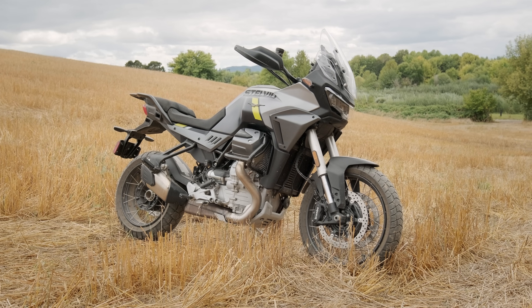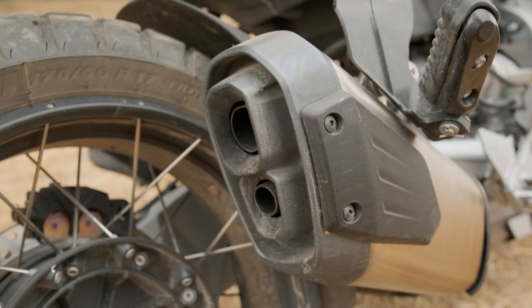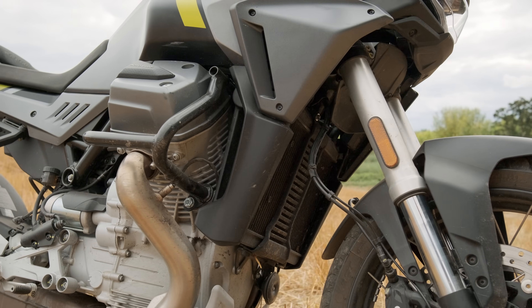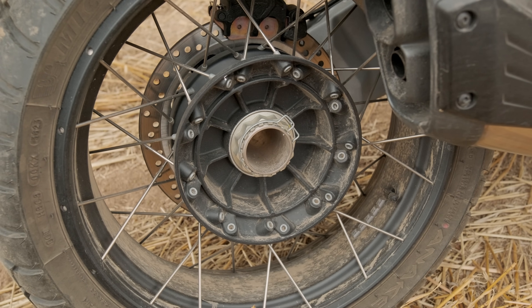It's a 1,042cc engine pushing out about 115 horsepower, has plenty of power, and pulls hard between 5 and 8,000 RPMs. But it makes that power unlike any other bike I've been on — it's got character.